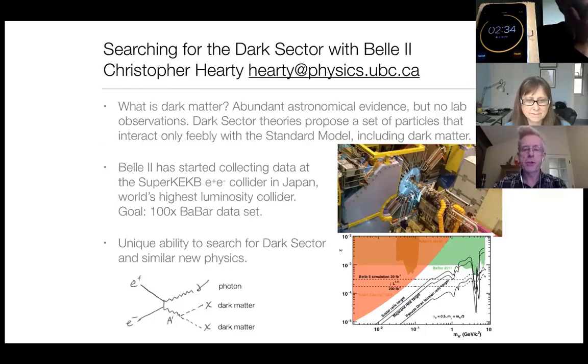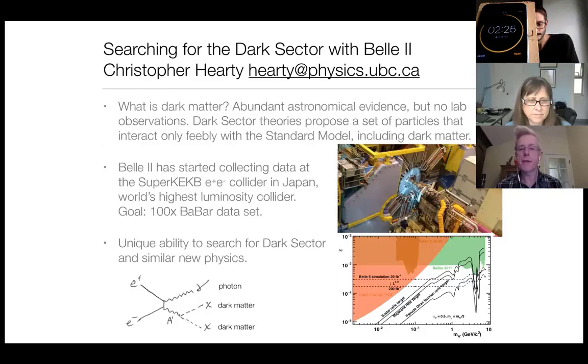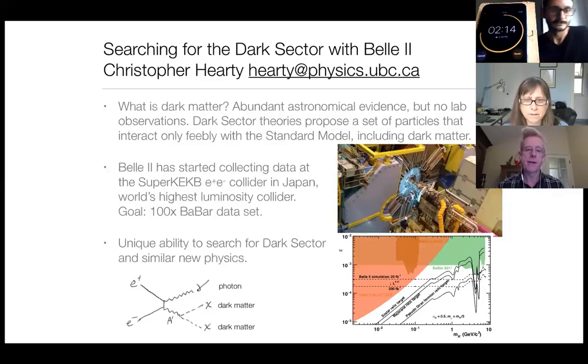Belle 2 has a very large physics program. What I'm interested in is dark matter. You've all undoubtedly heard about dark matter — there's abundant astronomical evidence, but no lab observations to give us any hint as to what it is. There are a lot of theories to explain it, and a recent area that's very hot is called dark sector theories.